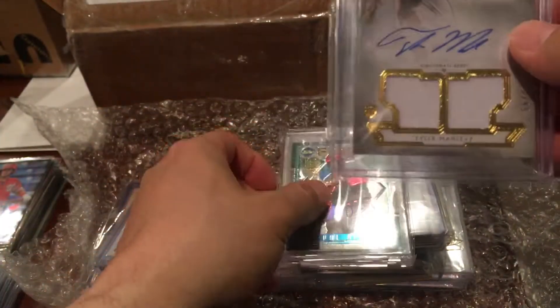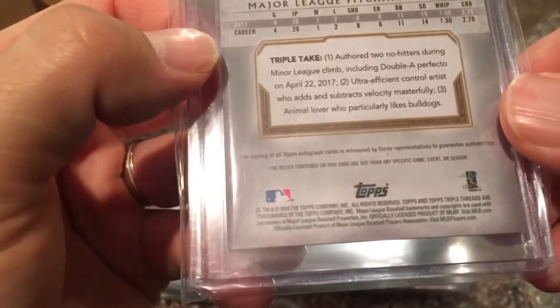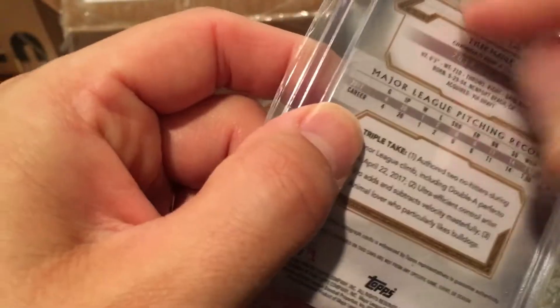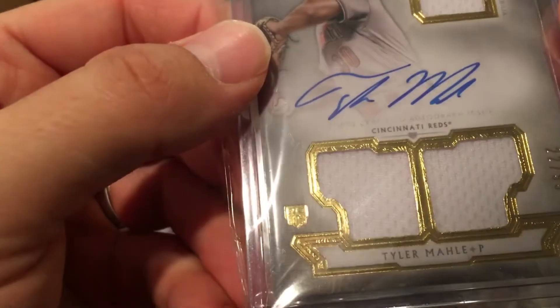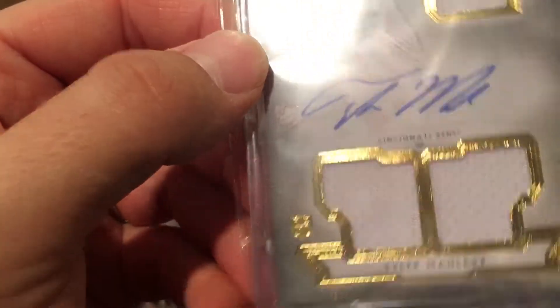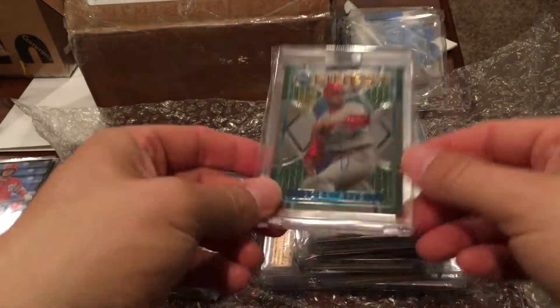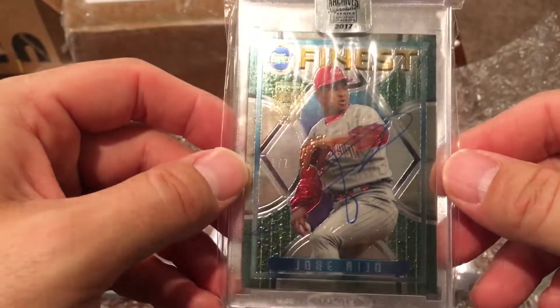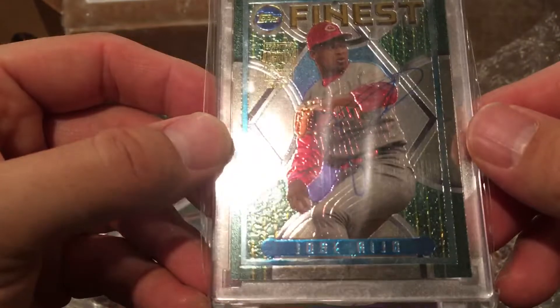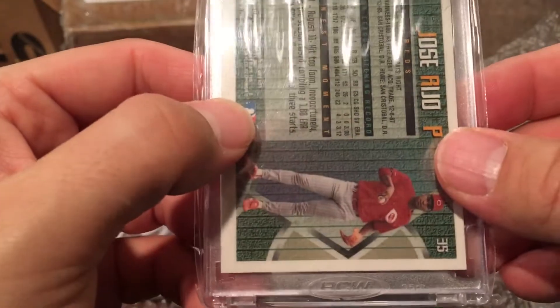We've got a Tyler Molly auto from Triple Threads — or it might be Topps Tribute, I'm not sure — a nice rookie auto, three-patch numbered to 99. And then this is awesome: Topps Archives Signature Series Jose Rijo! He was one of the heroes from the 1990 World Series team. That is sick — numbered three of seven. That is awesome, wow — so cool!